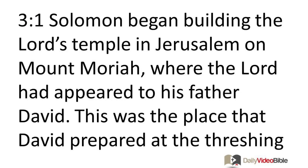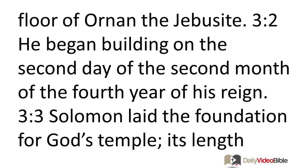Solomon began building the Lord's temple in Jerusalem on Mount Moriah, where the Lord had appeared to his father David. This was the place that David prepared at the threshing floor of Ornan the Jebusite. He began building on the second day of the second month of the fourth year of his reign.